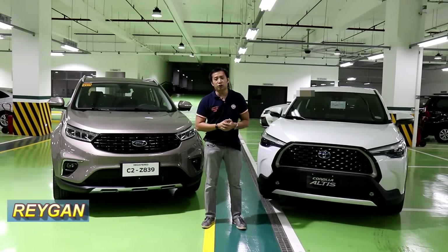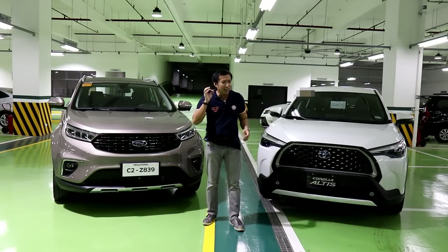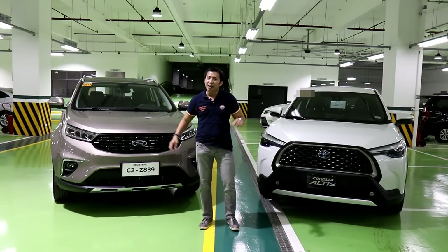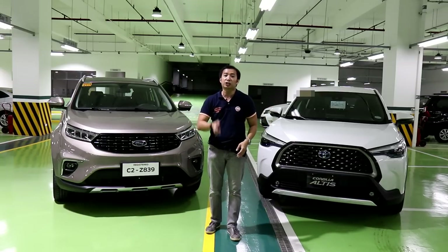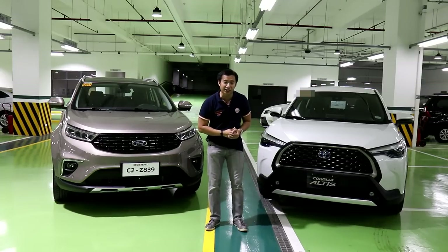Hello guys, I'm Reagan and welcome back to another Comparo. This would be epic in proportions, but it would not have happened if not for the friends that we have at Ford Alabang and Toyota Valenzuela. In fact, we're shooting this right here on location at Toyota Valenzuela, so you could say that the Corolla Cross would have the home court advantage.